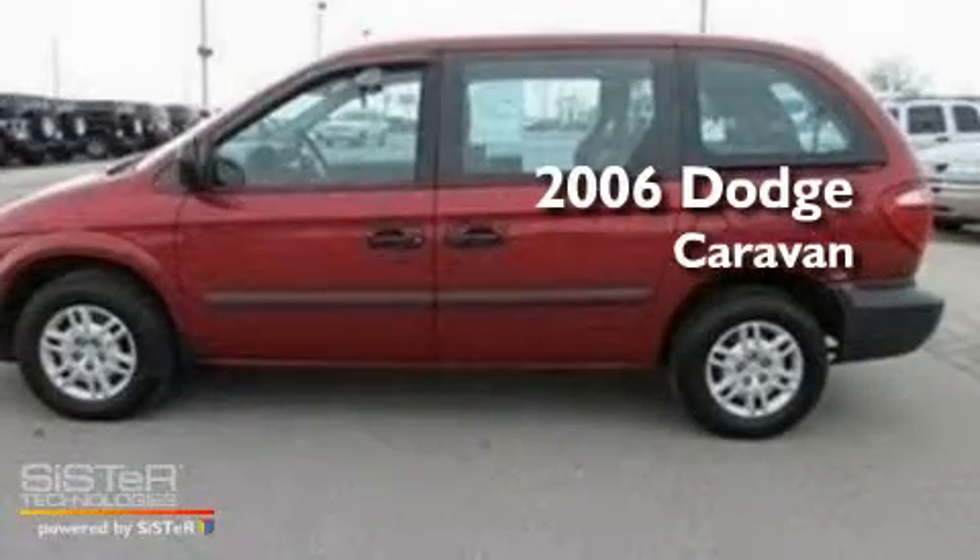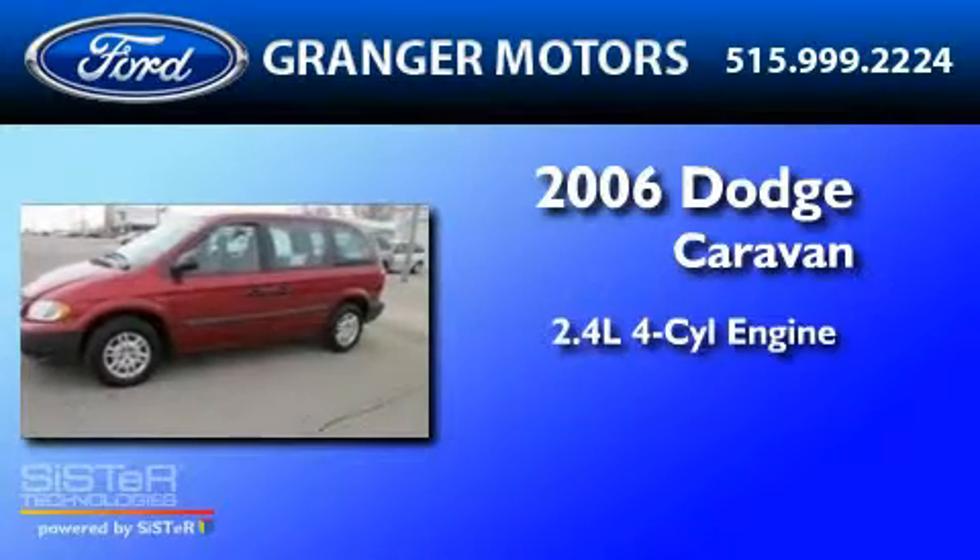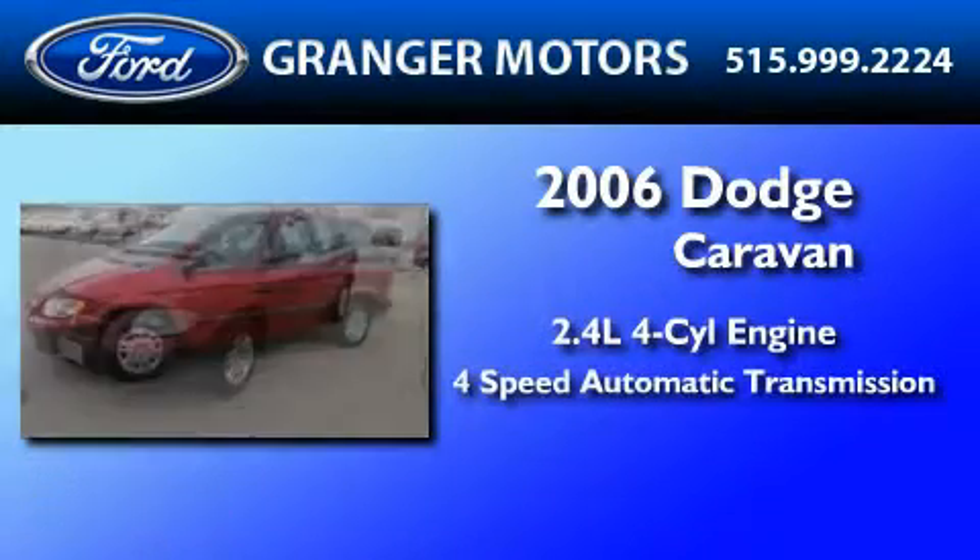This is a 2006 Dodge Caravan. It features a 2.4-liter 4-cylinder engine and a 4-speed automatic transmission.